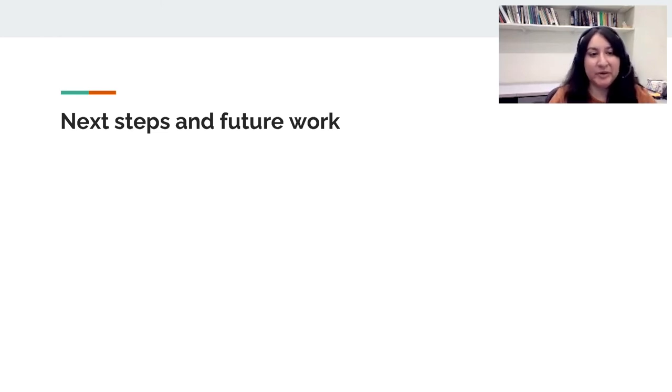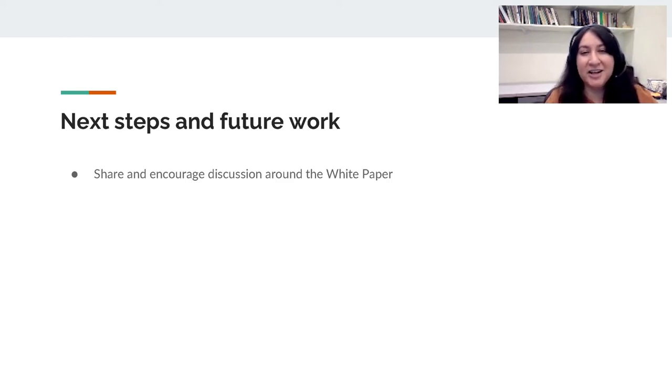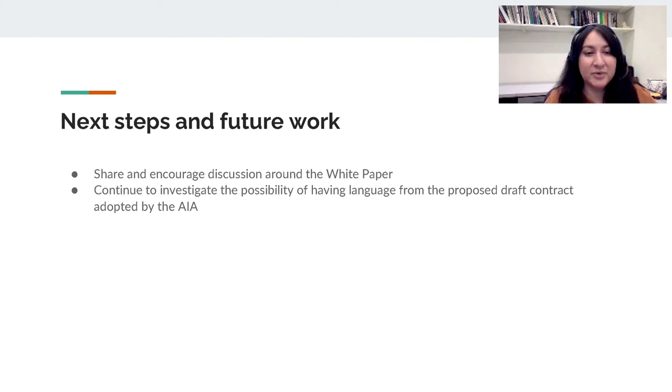In completing our work on the grant and the white paper, we outlined several next steps for both the Building for Tomorrow team and the larger community invested in preservation of digital design data. We will continue to share and encourage discussion around the white paper at events and conferences like this one, and we welcome any feedback or suggestions related to our recommendations. We will also continue to have conversations with the American Institute of Architects around the draft contract created during this grant work. The proposed draft contract and donor agreement will be shared with our stakeholder community for feedback. If the AIA decides to incorporate the proposed contract language or add an addendum, we will work closely with them on designing educational programming and outreach.